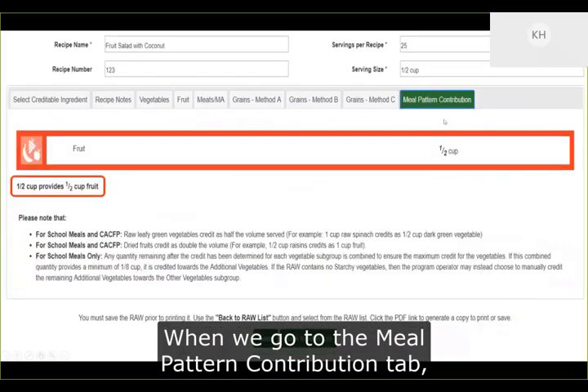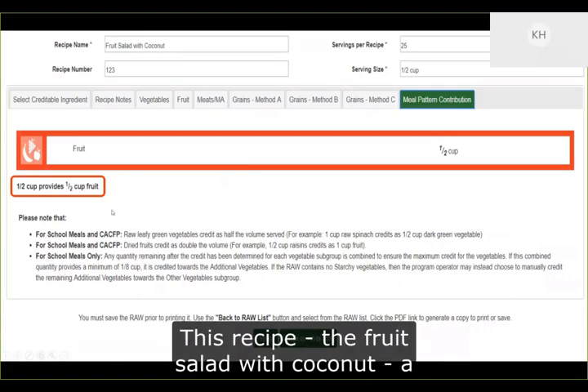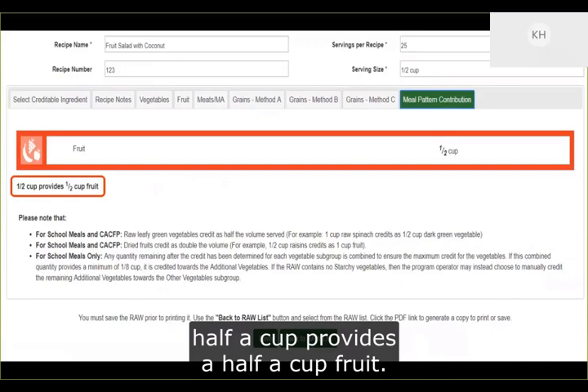When we go to the meal pattern contribution tab, you can see how this recipe credits. This fruit salad with coconut — a half cup serving provides a half cup of fruit.